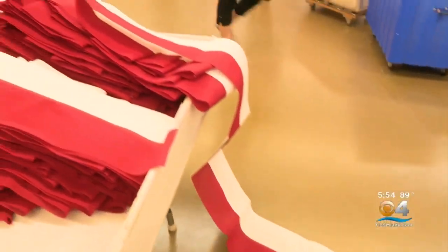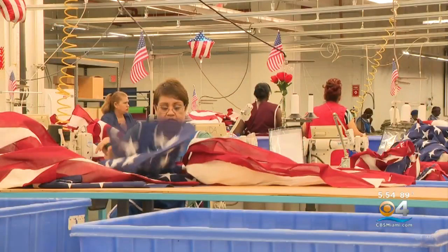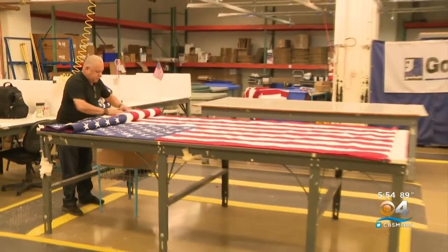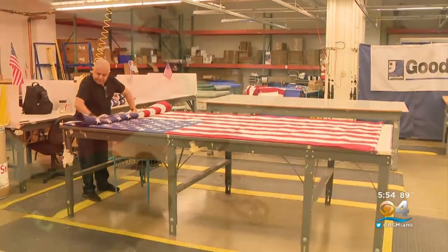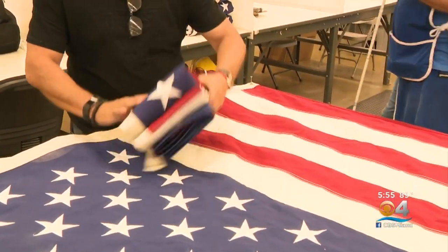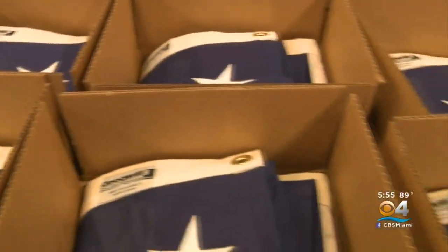We're actually here today in our flag manufacturing department, and we're surrounded by flags. These flags are the flags that will lay over the caskets of military funerals. It's a very important flag because it is folded up into a triangle and presented to the families to honor their loved one.